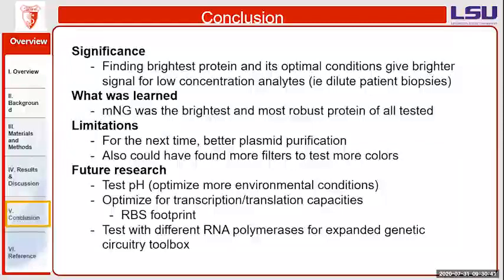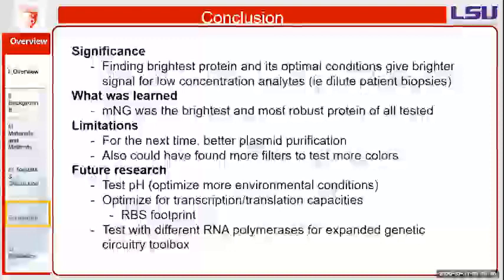Regarding pH testing, by testing different pH levels we'd be able to see, just as we tested maturation and crowding agents to evaluate performance in different environmental settings, whether mNeonGreen was truly the best across all conditions. It would just allow for another type of test to confirm whether it can work in any type of situation, whether it has a high or low pH.